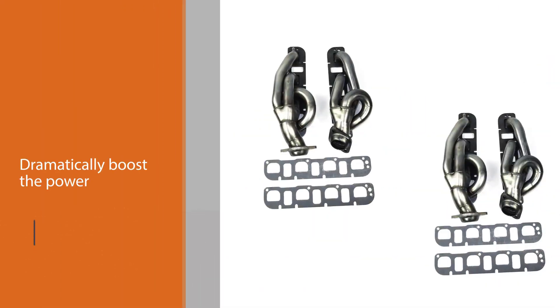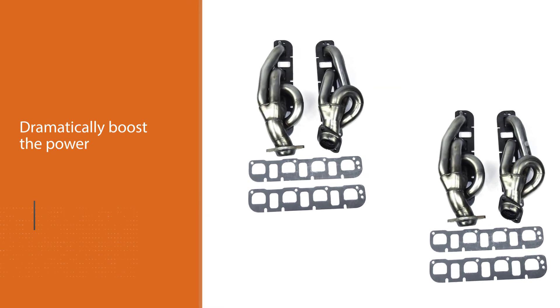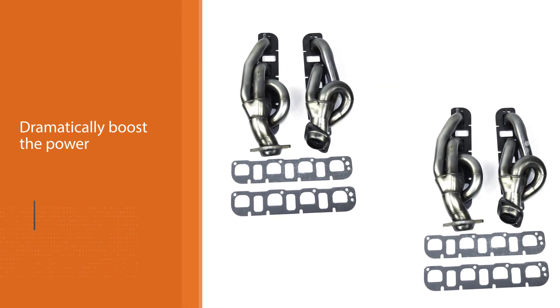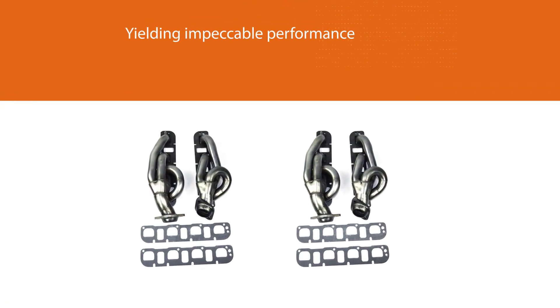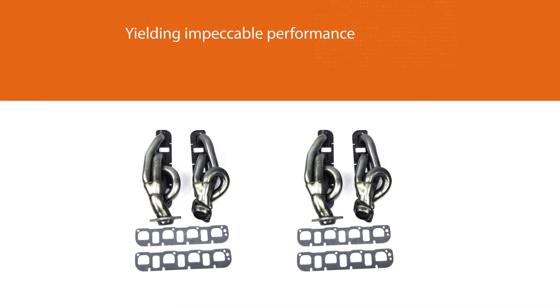The JBA headers are well known for yielding impeccable performance gains, mostly desired by hot rodders. The product is designed for different vehicle models used for towing, racing, as well as daily driving, since they can take a beating easily.